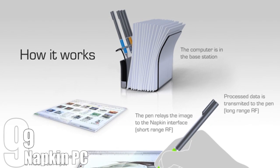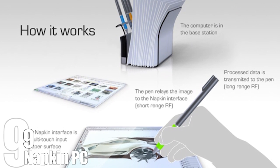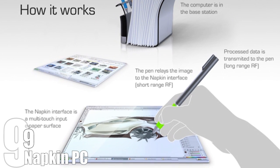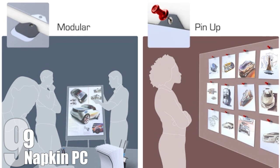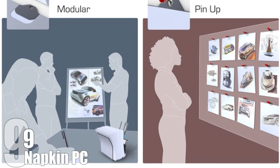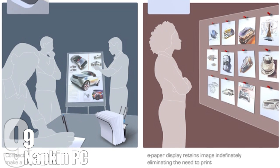These napkins require little to no energy to function and will be charged inductively while on standby in the holder. The e-paper can retain an image indefinitely without any power. Writing on the Napkin PC would be the same as writing on its paper counterpart, except instead of regular pens, there will be electronic lookalikes. The doodling action will be accompanied by radio transmission between the pen, the napkin, and the base, with information displayed in e-ink. The concept includes a modular feature allowing the creation of a bigger image by connecting multiple napkins, and it can also be pinned to a board during a presentation.